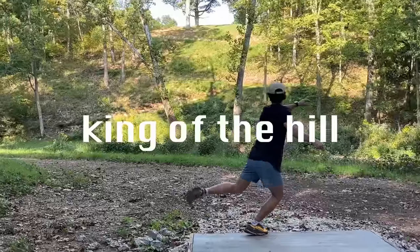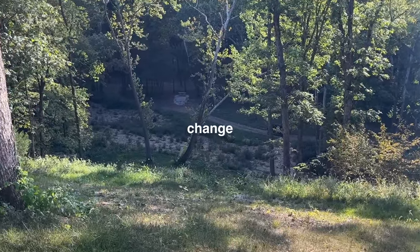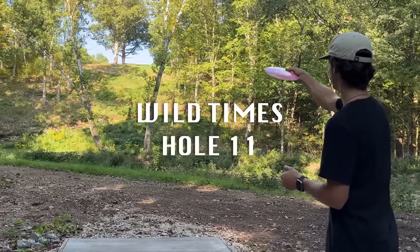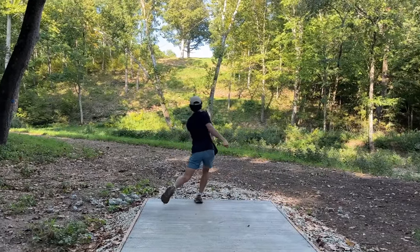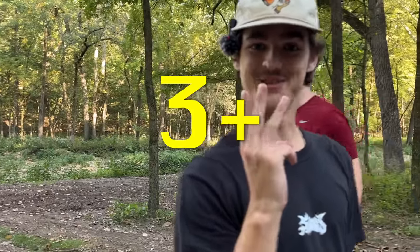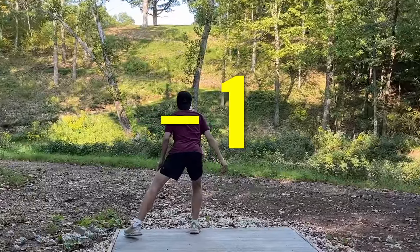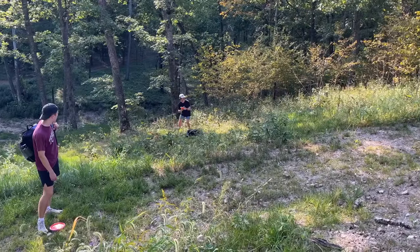Now we're at the second iconic hole — King of the Hill. This is one of the coolest holes I've ever seen. It has an insane elevation change, and the whole premise is to try to crest the hill. If you don't, there's a point scale for how high you reach so you can challenge your friends. My throw scored me a three plus, Luke got 1.8, and Cohen got negative. So I was crowned the king — but that didn't translate to my disc golf game.